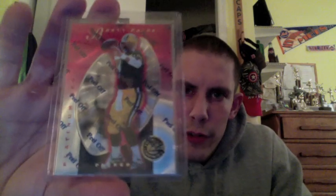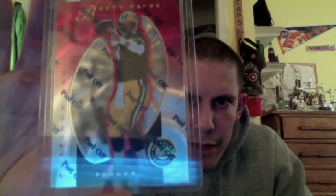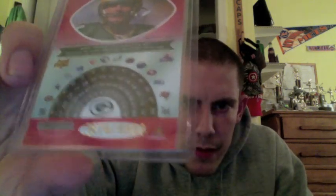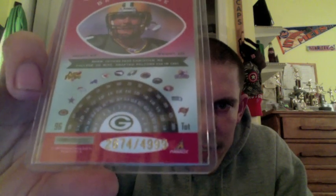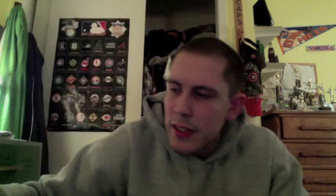And then this next card from '97 Select Certified — I think this was the red of Brett Favre, the Totally Certified Brett Favre. On the back, I think all the cards in that set were numbered to 4,999 — so almost 5,000 printed. But this was the regular base card from that set; they were all red backgrounds. Another just really nice looking card.